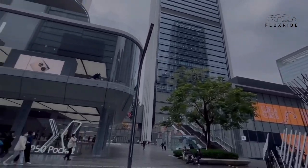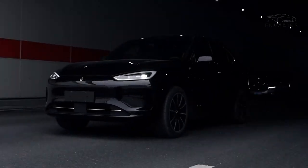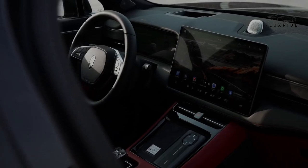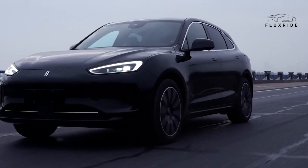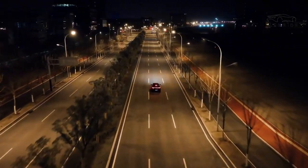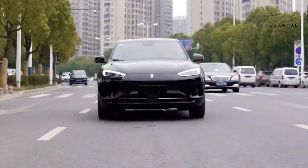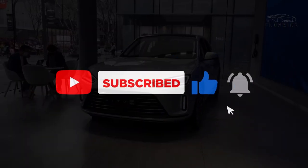Hi dear subscribers. In a rapidly evolving automotive landscape, the Huawei AITO M5 smart electric car emerges as a beacon of innovation and luxury. This high-tech mode of transportation not only captivates with its aesthetics, but also redefines how we should approach the concept of electric vehicles. Safety, convenience, and cutting-edge features take center stage as the Huawei AITO M5 demonstrates a new era of transportation. Before watching the video, don't forget to like and subscribe to my channel.